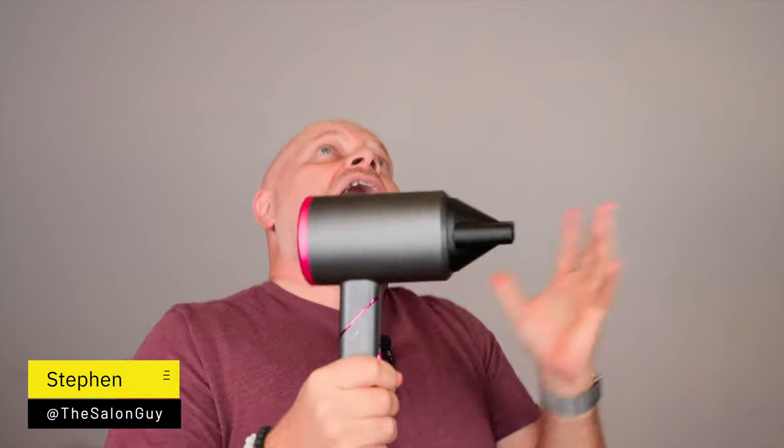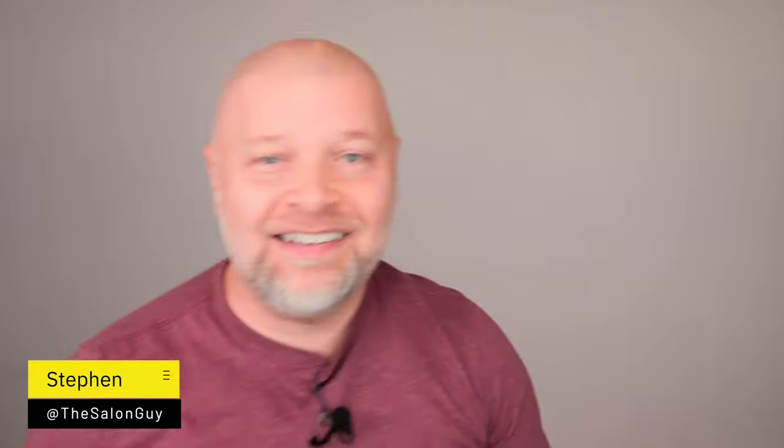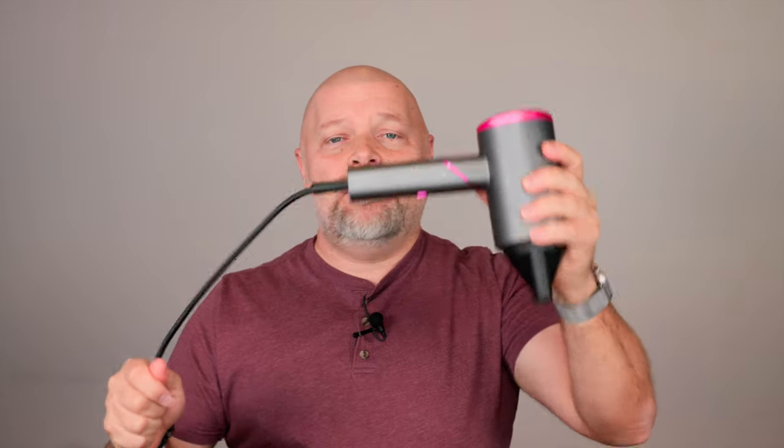A blow dryer! Stop being afraid of a blow dryer, okay? I get comments still to this day — salon guy, I don't want to use a blow dryer. I'm afraid of heat. A blow dryer's going to damage my hair.